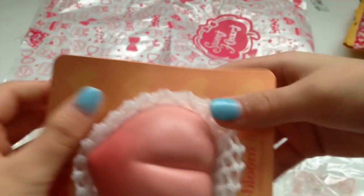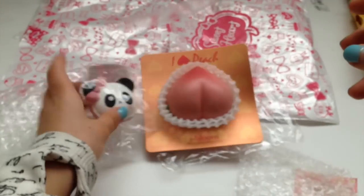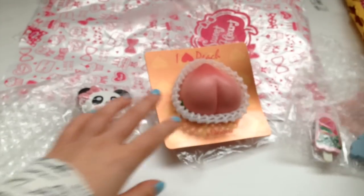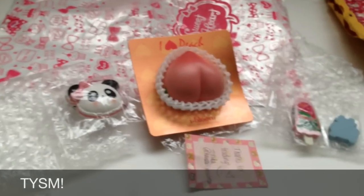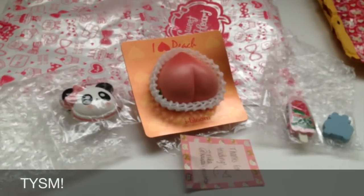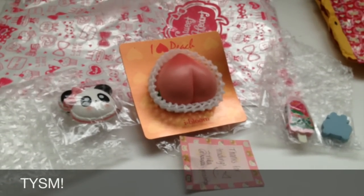So that was my package from Kawaii Potatoes. Thank you so, so, so much for trading. I enjoyed everything. I'll be shipping out your package today, I believe. Thank you guys so much for watching, and I'll see you guys later. Bye!